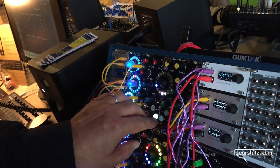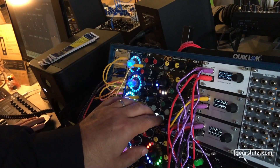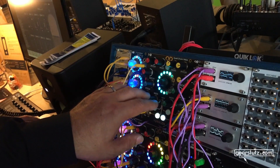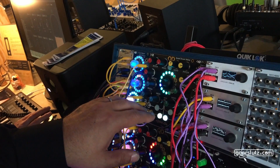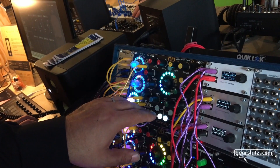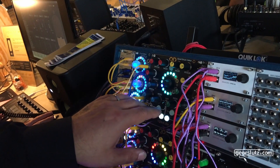You also have four CV inputs. The CV inputs can be assigned to any of the 12 controls. And you have four internal LFOs that can also be assigned to any control. You can change the LFO shape, trigger-sync the LFOs to the trigger, use random LFOs, or LFOs that advance to the next sample on each trigger. So you have a lot of flexible modulation capabilities inside the module already.